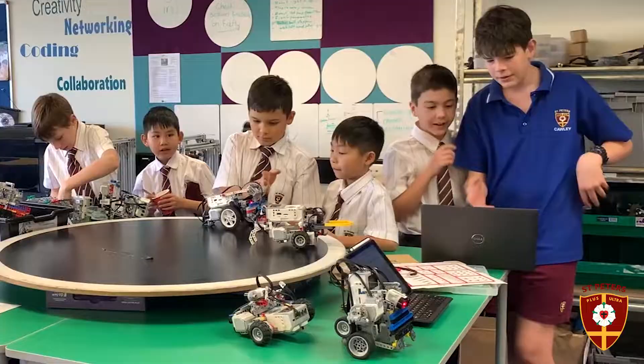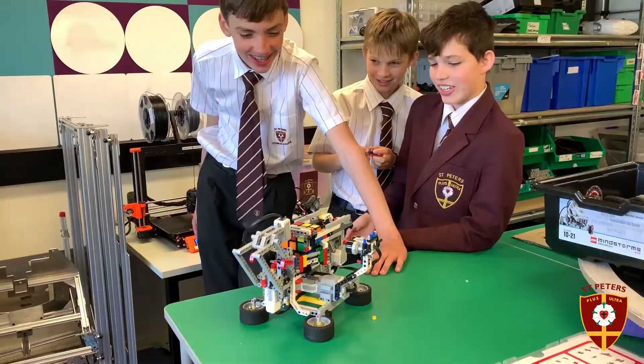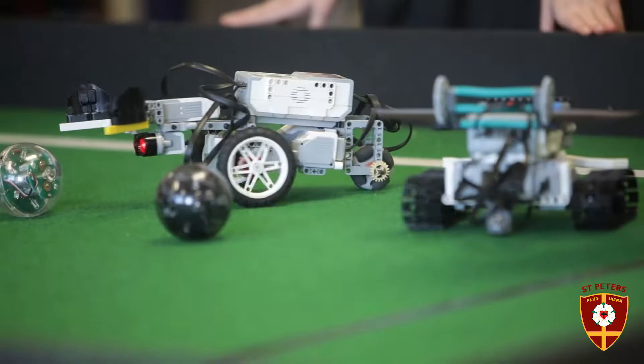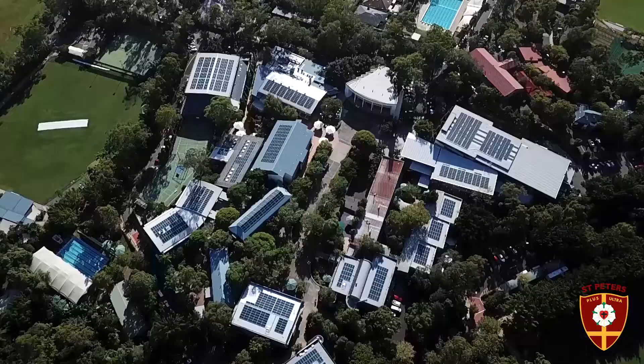Robotics classes operate during lunches and after school, year-round. It's not a seasonal activity and allows for the potential to travel internationally and domestically for competitions. St Peter's Robotics program allows for a lot of in-depth learning, but it's also a lot of fun — come and find out for yourself!